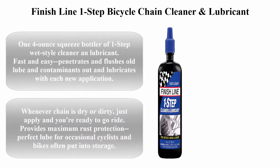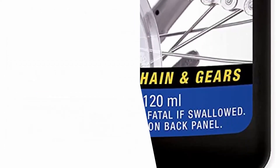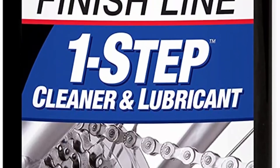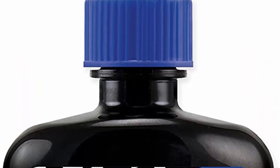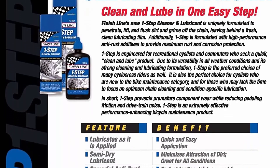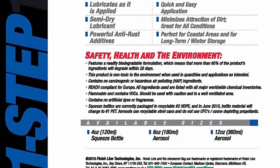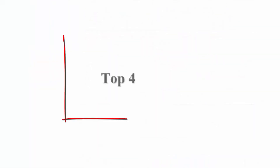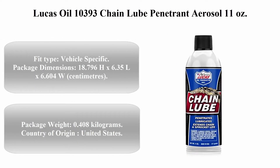Number three: Finish Line One Step bicycle chain cleaner and lubricant. Comes in a four-ounce squeeze bottle. A one-step wet-style cleaner and lubricant — fast and easy. Penetrates and flushes old lube and contaminants out, then lubricates with each new application. Whenever your chain is dry or dirty, just apply and you're ready to ride. Provides maximum rust protection. Perfect lube for occasional cyclists and bikes often put into storage.